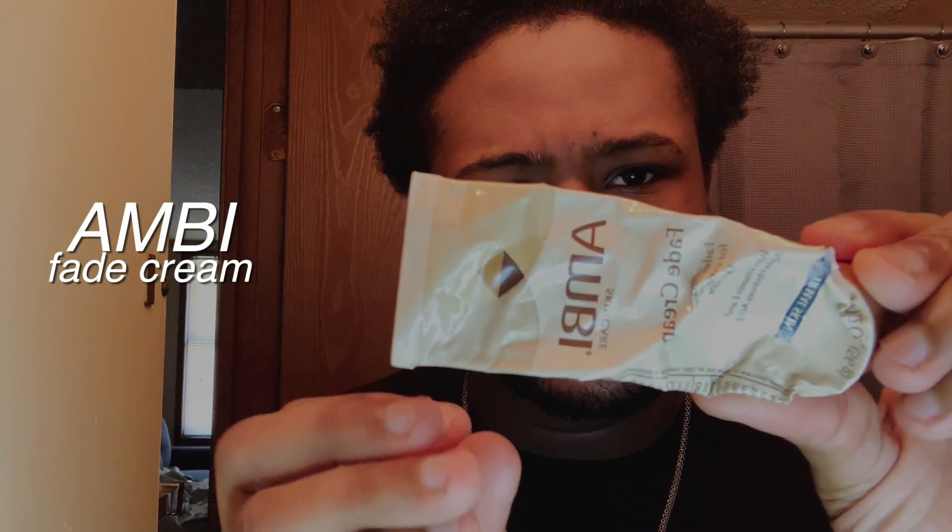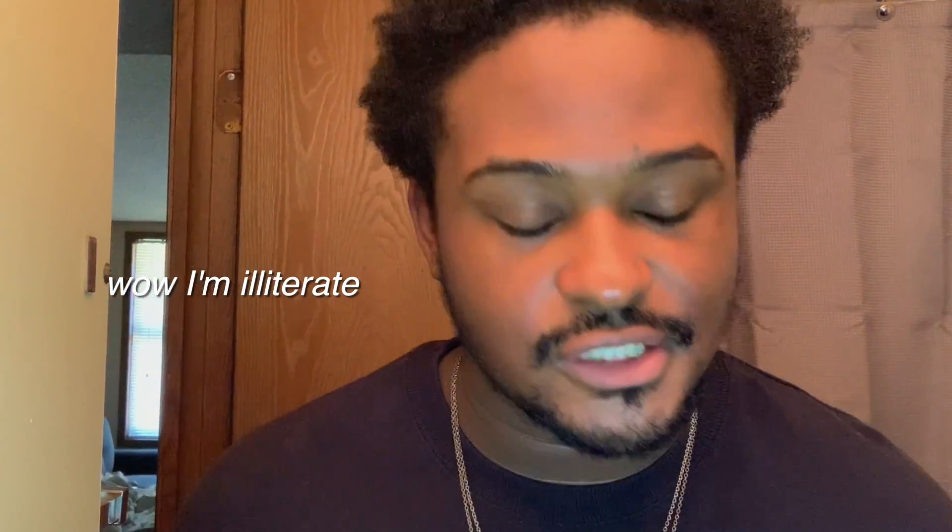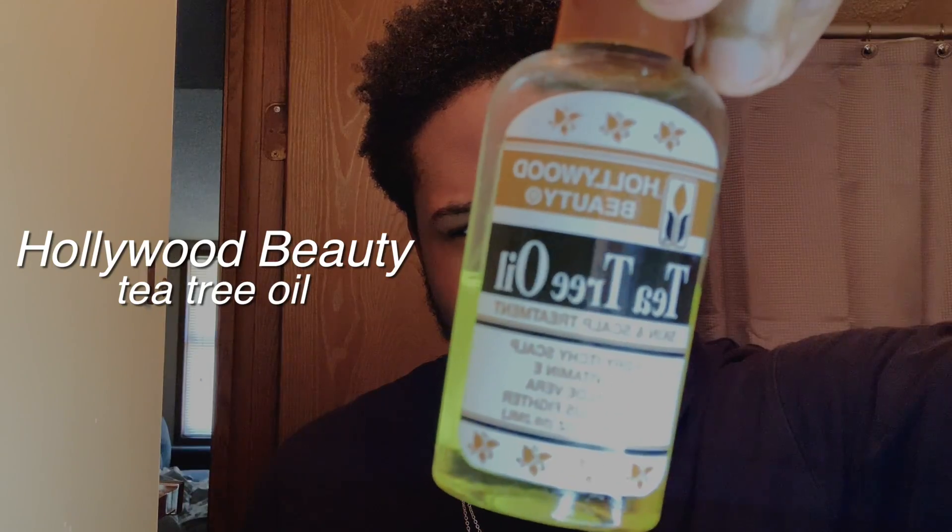Next thing I do is tone my face. I have shown my toner in previous videos but I'm actually all out, so no toner today — but this is usually where I tone my face. The next thing I do is take this Ambi fade cream — I'm running out — I take like a dime-sized amount. Then I take tea tree oil, get like two drops, bring these two together, and rub it on the skin.